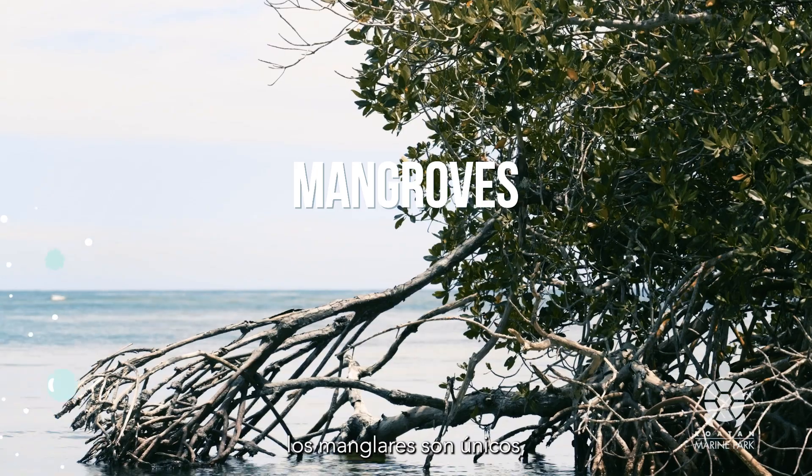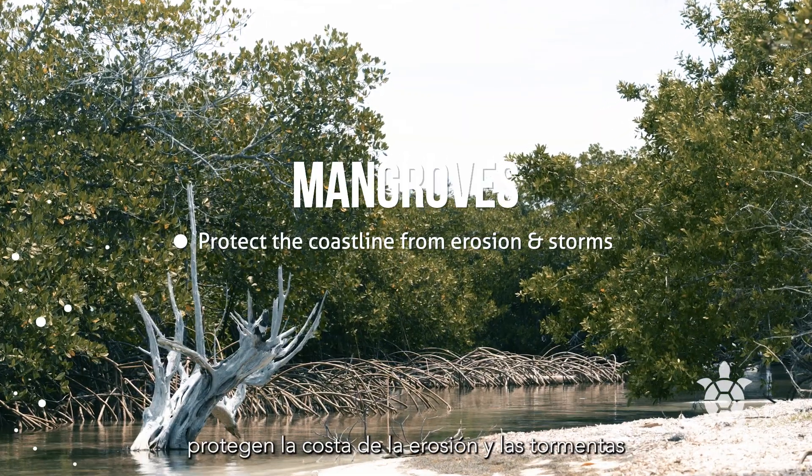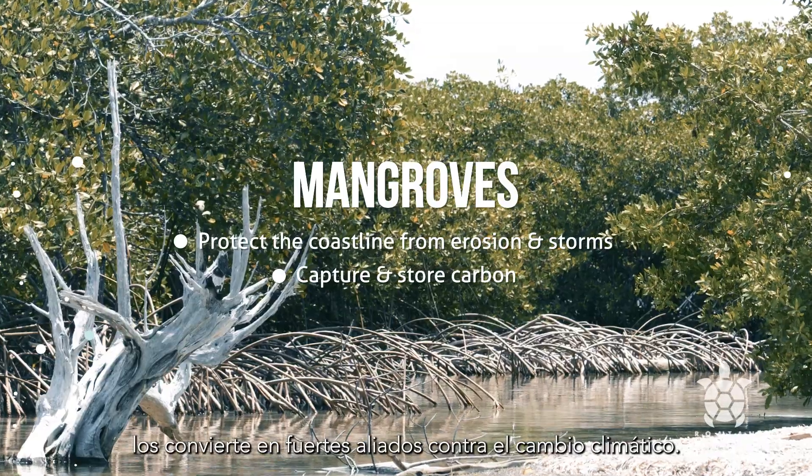Among the many services they provide, mangroves are unique. They protect the coastline from erosion and storms. Their ability to capture and store carbon makes them strong assets against climate change.